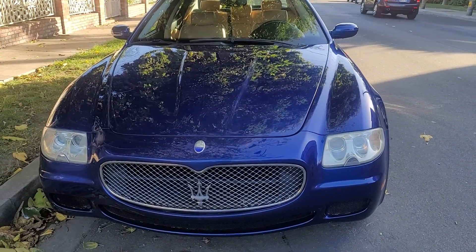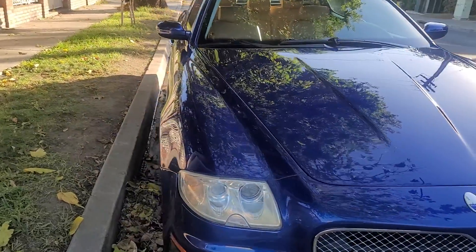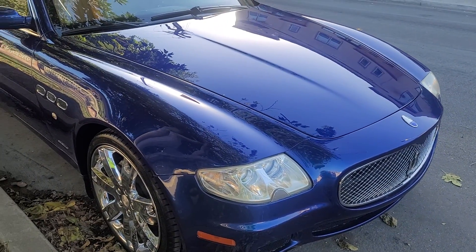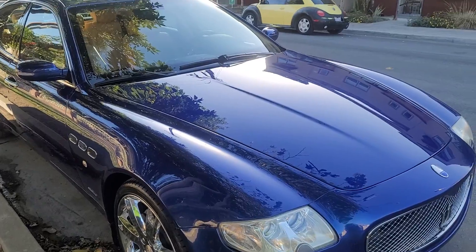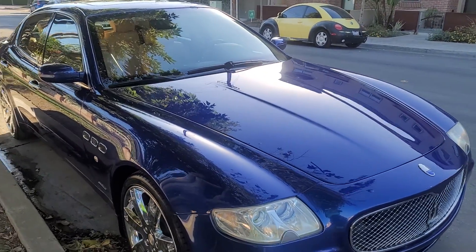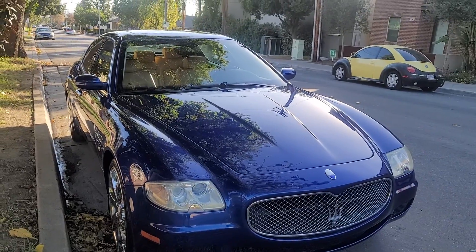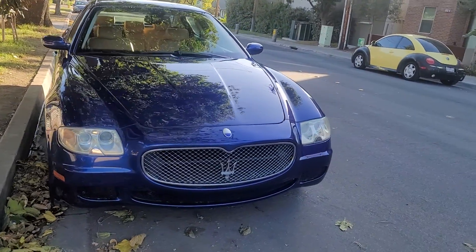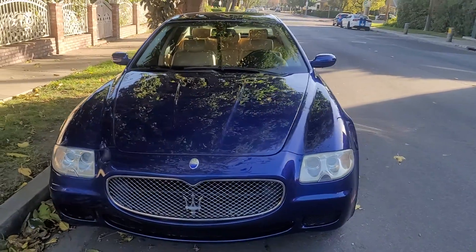The headlights work, the windshield wipers work, all the turn signals work. So here it is — hopefully you like it and you can come in and take it off my hands. Thank you, bye bye.